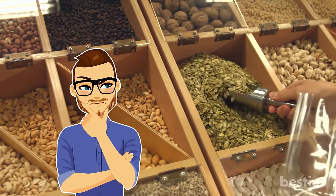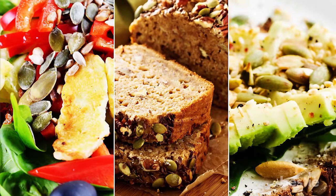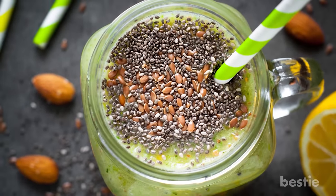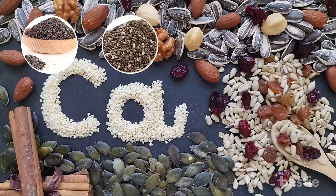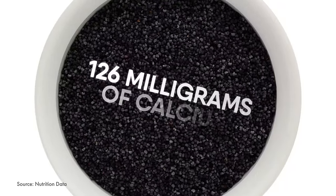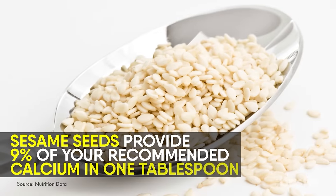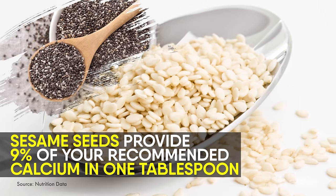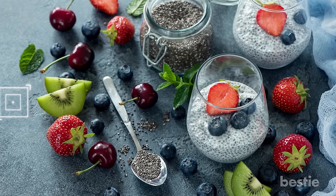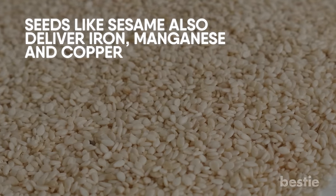Seeds — those tiny seeds you see in local grocery stores can be a powerhouse of nutrition. Simply introducing them in your salads, baking or sandwiches can give you a lot of nutrition, and they make for awesome smoothies. Several seeds are high in calcium: poppy, chia, celery and sesame seeds are some examples. Just a cup of poppy seeds contains 126 milligrams of calcium, which is 13% of your recommended daily intake. Sesame seeds provide 9% of your recommended calcium in one tablespoon. Chia seeds are rich in plant-based omega-3 fatty acids and are a great addition to smoothies. Seeds like sesame also deliver iron, manganese and copper.